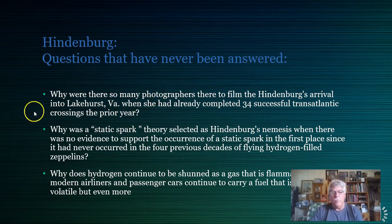There are obviously some serious questions about the Titanic. Now let's move to the Hindenburg, because I'm going to tie this all together and show that these were very definitive moments in the development of transportation worldwide. Regarding the Hindenburg: why were so many photographers there to film her arrival when she had already completed 34 successful transatlantic crossings the prior year? Most people don't realize the Hindenburg had a year of flawless performance before her 1937 destruction.